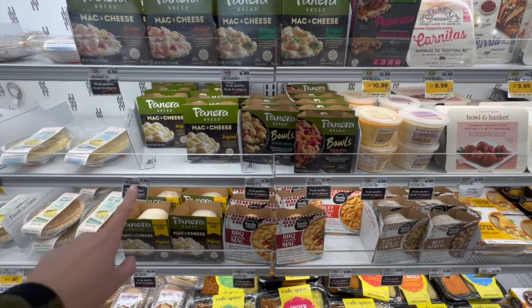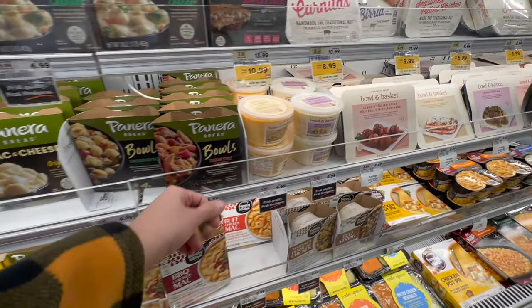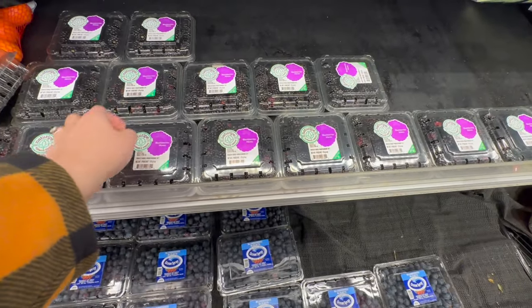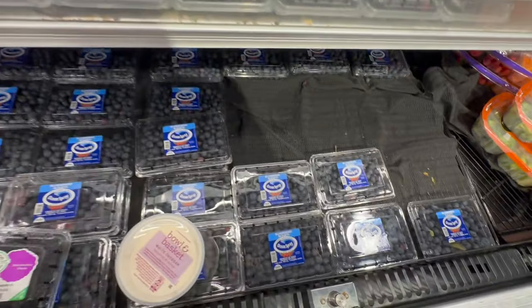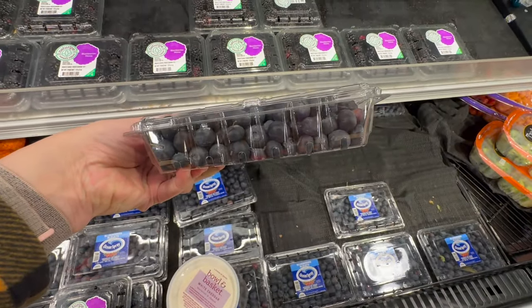Penny loves her mac and cheese. I usually get the Panera mac and cheese when it's on sale — it's so delicious. Other than that, I just get the Bowl and Basket, which is the ShopRite brand, and it's just as good. Let's get some blackberries — Penny's actually been into blackberries, so I've been sharing them with her. And maybe some blueberries so we can make some blueberry yogurt. This box looks good.